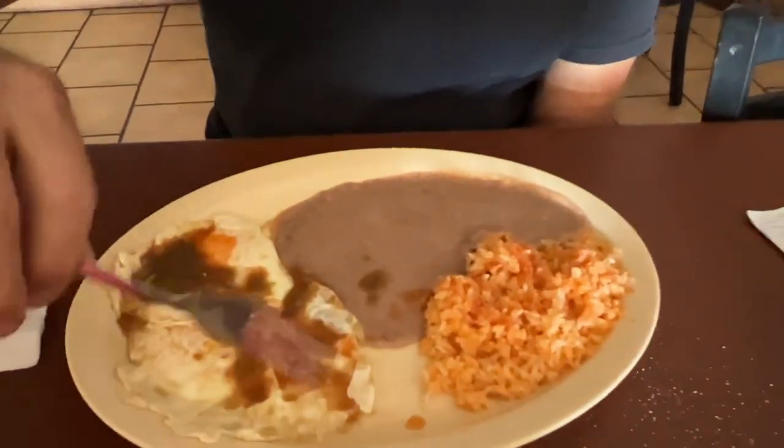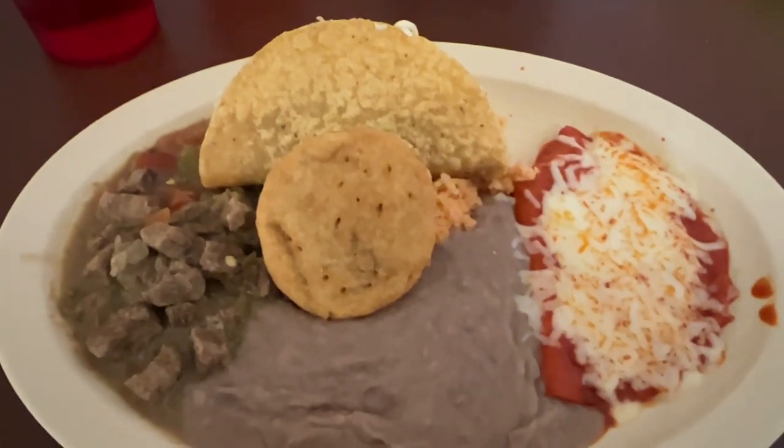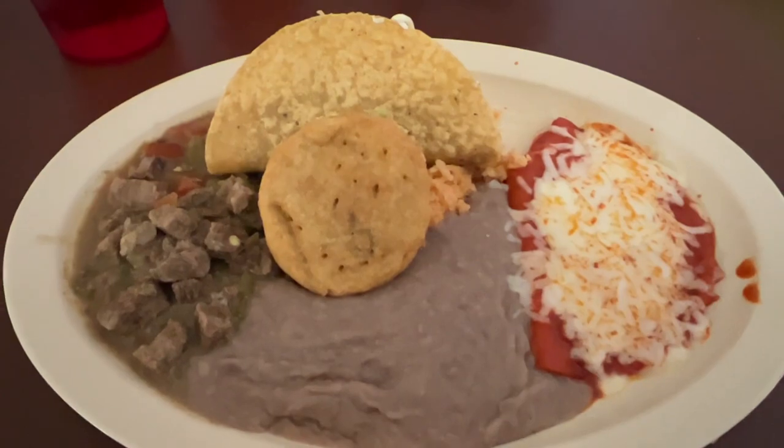Do you need a knife? The hot sauce smells good. And I'm having the Chewy special — gordita, taco, enchilada and chili verde, beans and rice. Buen provecho! Mmm, buen provecho!